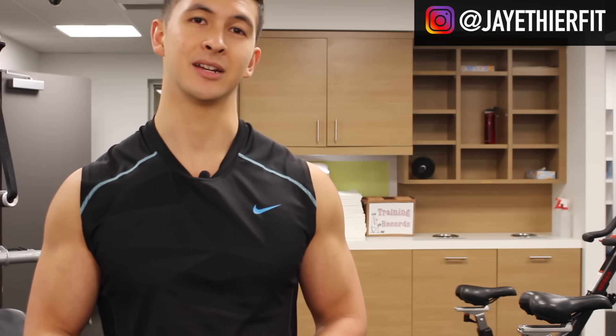If you guys liked this video, please give it a like, leave a comment, and don't forget to subscribe if you haven't already. Thank you so much for all your support — I really do appreciate it. I'll see you guys next time.